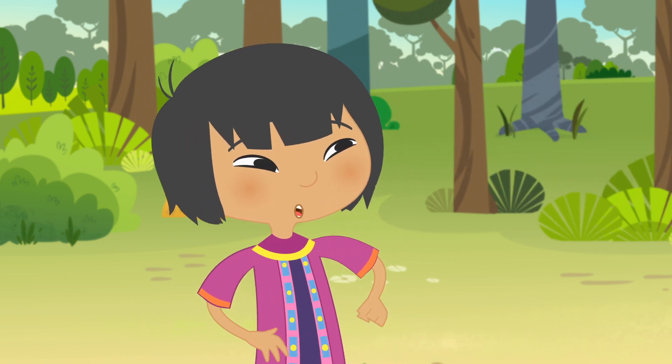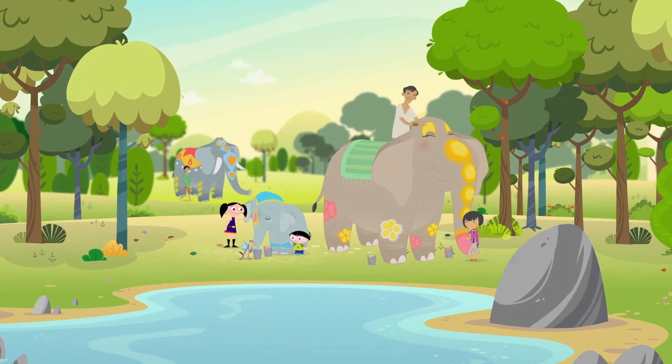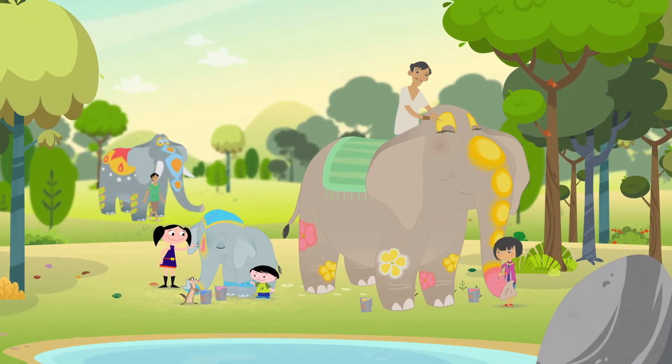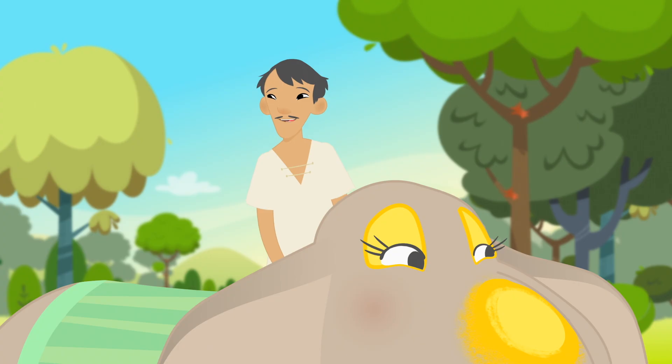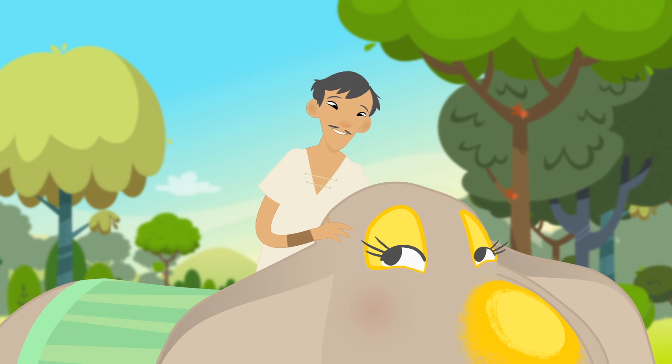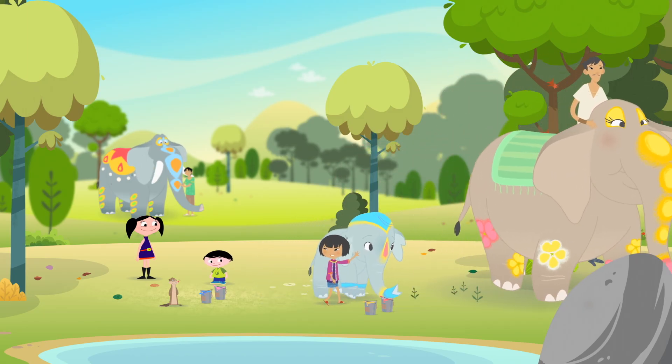Are you guys ready for our big important job today? Yeah! Molly's all ready for the big festival. That looks great, guys. Shenthira, let's take these guys to get a little snack. Okay, Dad. We'll be back in a minute.